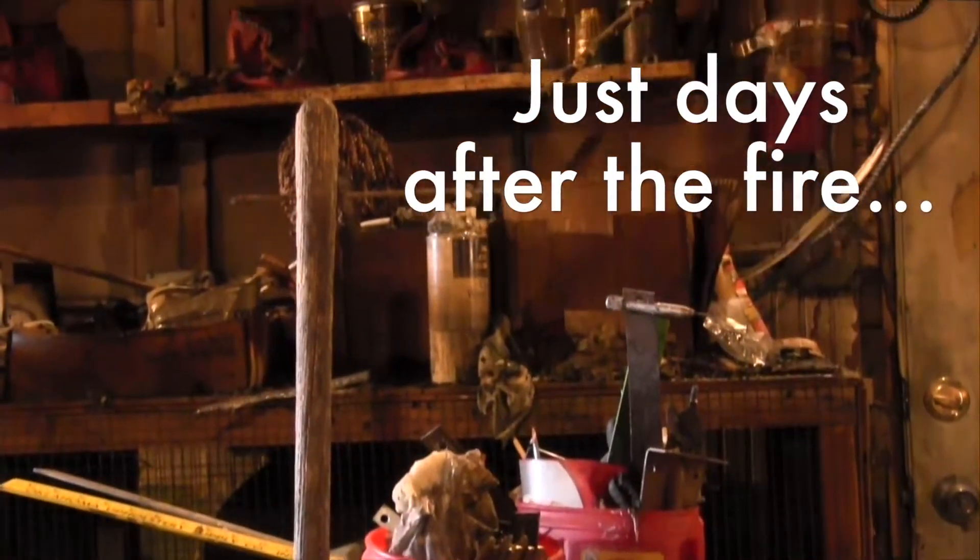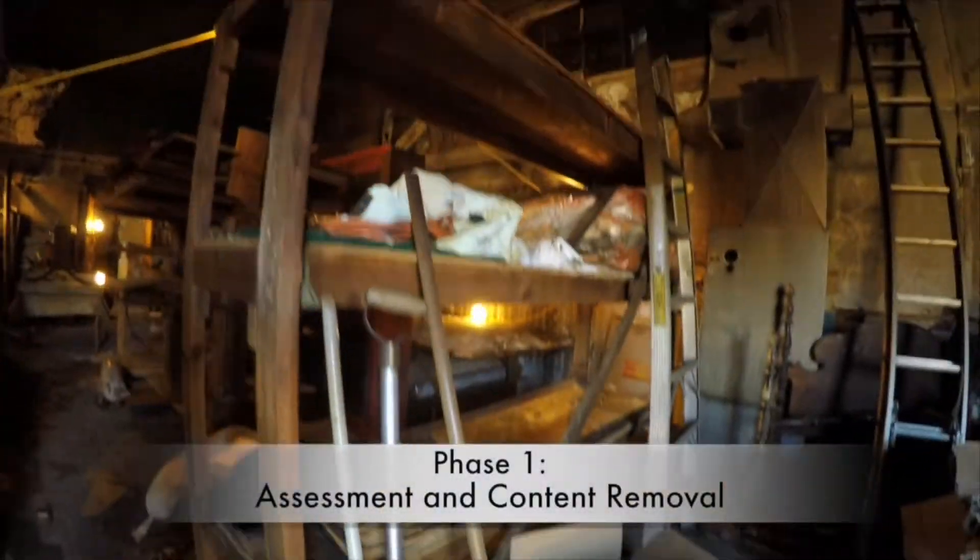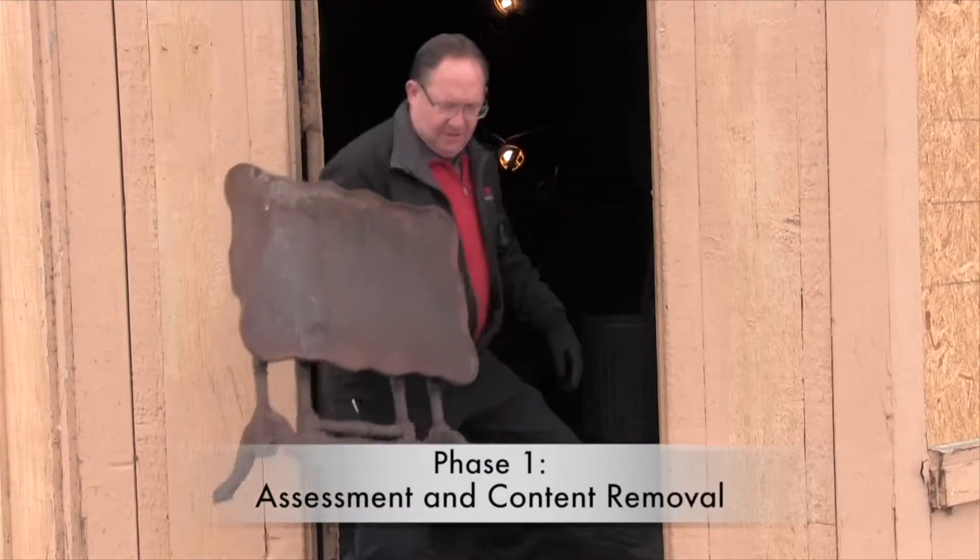Rainbow International Restoration of Northeast Kansas has been contracted by the building owner to get his building put back together and get him back in business as quickly as possible.